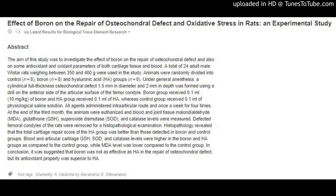Abstract: The aim of this study was to investigate the effect of boron on the repair of osteochondral defect and also on some antioxidant and oxidant parameters of both cartilage tissue and blood. A total of 24 adult male Wistar rats weighing between 350 and 400 grams were used in the study.